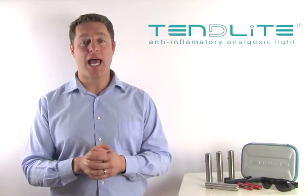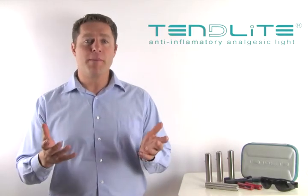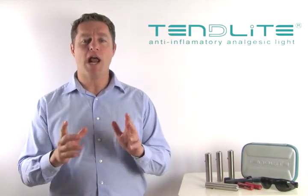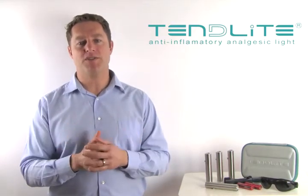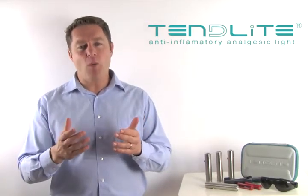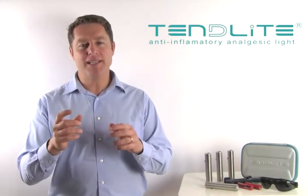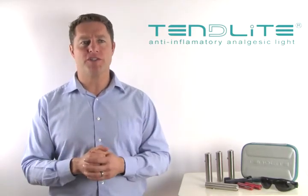Tendylite is 6 to 10 times more powerful than other devices, but it is even more effective than the numbers illustrate because having one highly focused light source helps to deliver the light deeper into joints and muscles than other devices that claim their power based on adding up the wattage of many low powered LED laser bulbs that merely spread their energy superficially over a larger surface area of the skin.